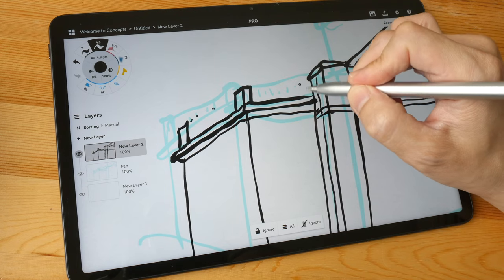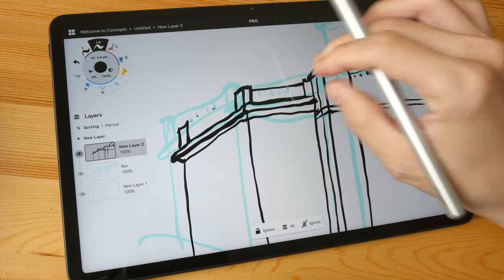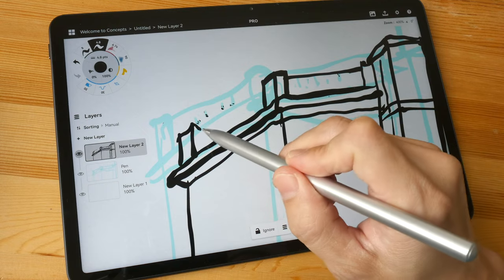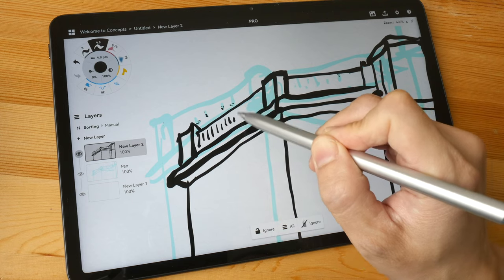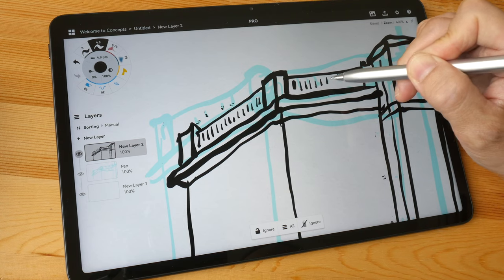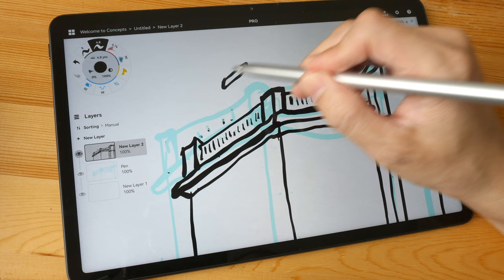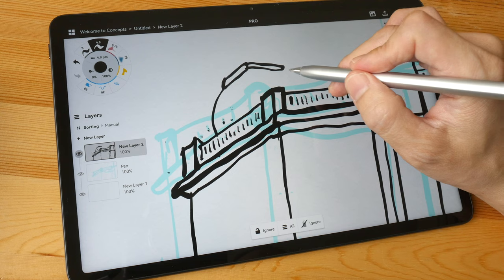One nice thing about Concepts is that it's a vector drawing app, so you can zoom in very close and the lines remain sharp. It supports pressure and tilt sensitivity. Pressure works quite well, although not as well as Clip Studio Paint or Medibang Paint Pro, where pressure sensitivity is noticeably better.